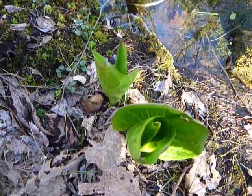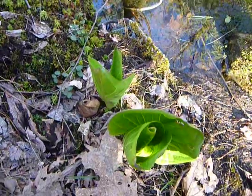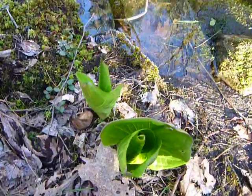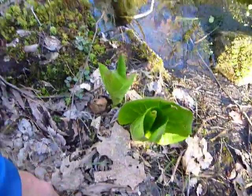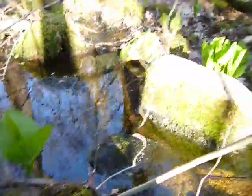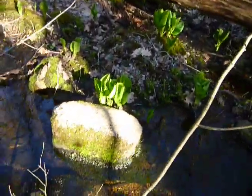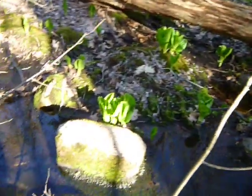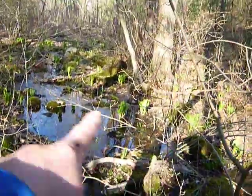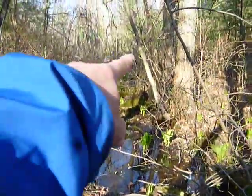I remember we used to call them skunk cabbages, whether that's what they are. Maybe that was just the slang word we had for them. Anyway, they're all coming up. This is the time of year, late April. And whether they smell — I think they do actually. I'm not going to lean down and smell them right now. Or maybe I will. We used to call them skunk cabbages. They're all up this little stream all the way up there.